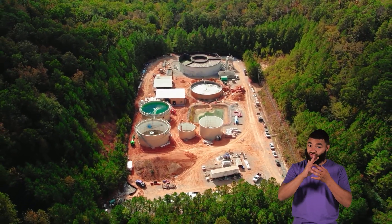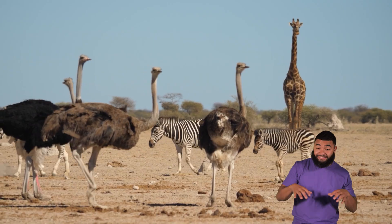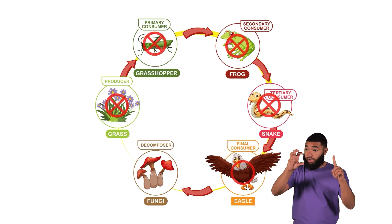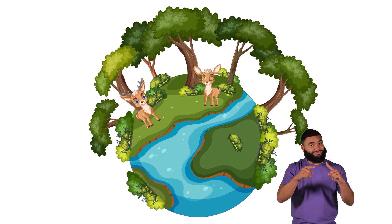Food chains can be affected by a lot of factors, including changes in the environment, human activity, or the addition of a new species. If one part of the chain is disrupted, it impacts the other parts. So protecting all of the links of the food chain is super important and keeps the earth healthy and full of life.